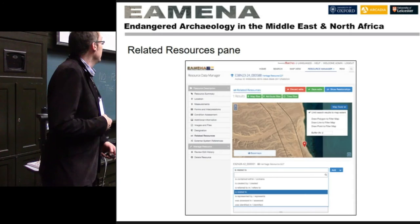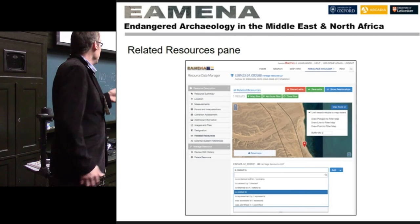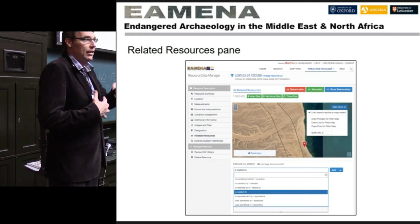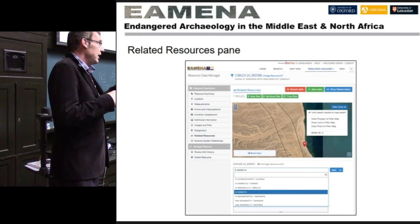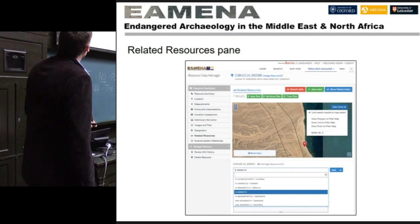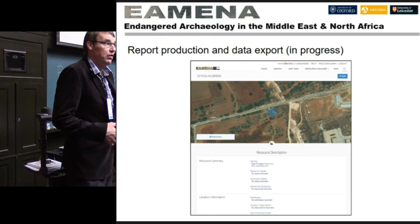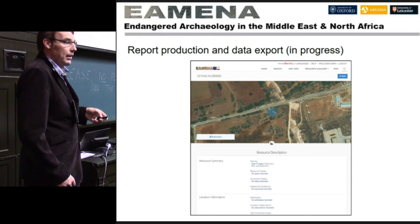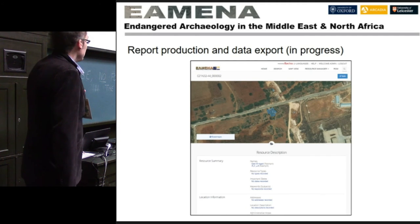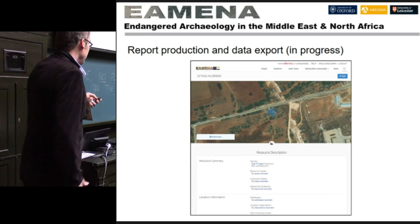There's also a very important related resources panel. Any of those resources can be related to any other resource using this panel — you can link a map to a site, or link one Roman fort to another Roman fort. If there's any relationship you want to find between anything in the database, you can define it there. And then there's an output report, which is a work in progress, because the one that comes with the Heritage Inventory Package isn't suitable for our needs. This is what the user will see: an output report listing the recorded information.